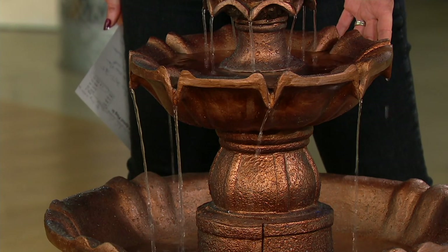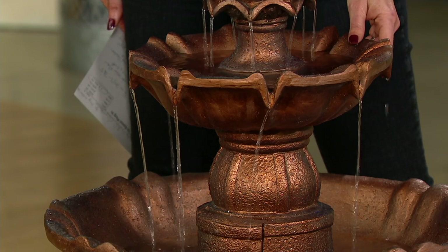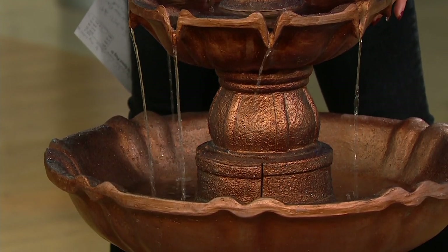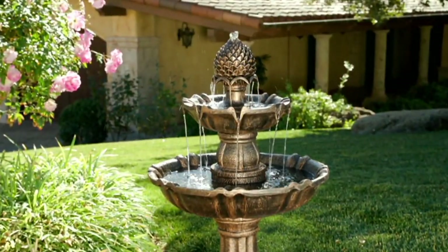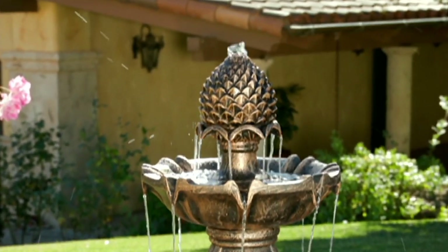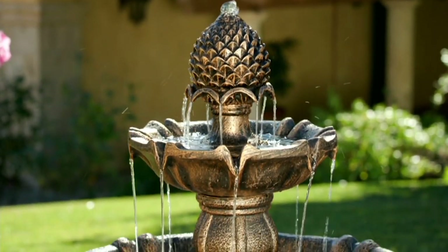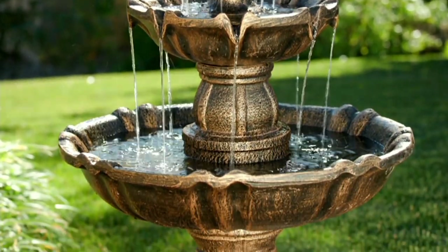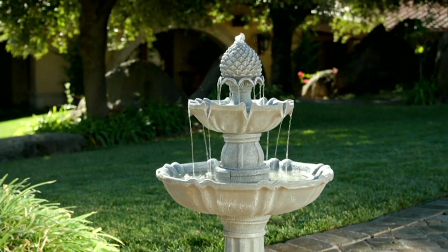It's just beautiful. The old-world look means when you get it home, it's going to look like it's been there for years. It's lightweight, so you can move it easily to any location. Simply add water, plug it in — it has a very low-maintenance, self-cleaning pump, so you don't have to worry about it. Just add some water and enjoy your fountain. All 16 water spouts give you that amazing, rich, full sound.